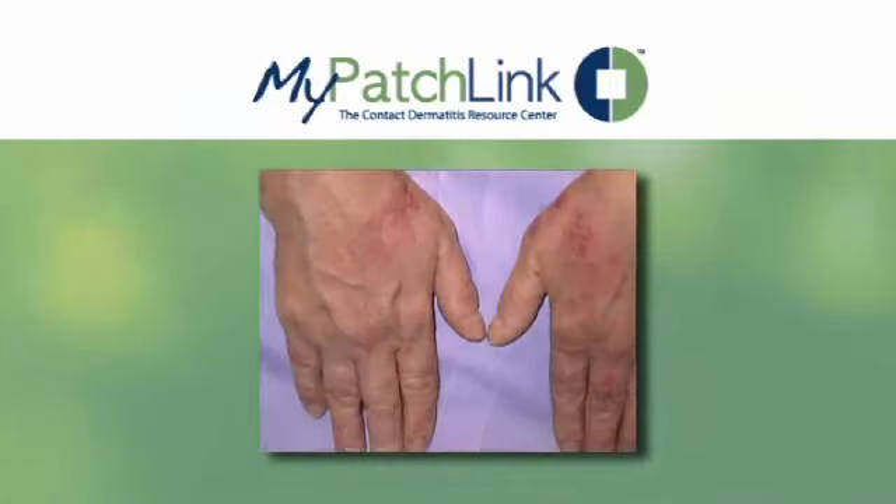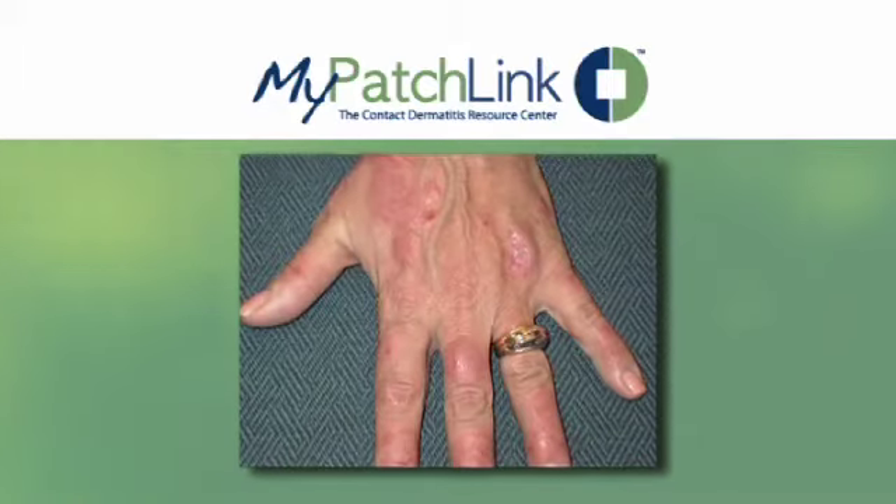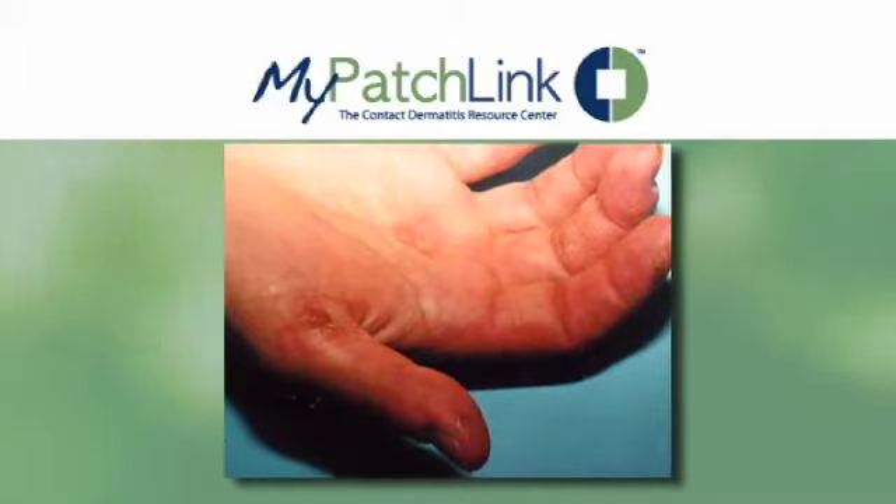Typical symptoms of the reaction may include severe itching, redness, swelling, flaking, and peeling. Some patients may experience fluid-filled blisters called vesicles.